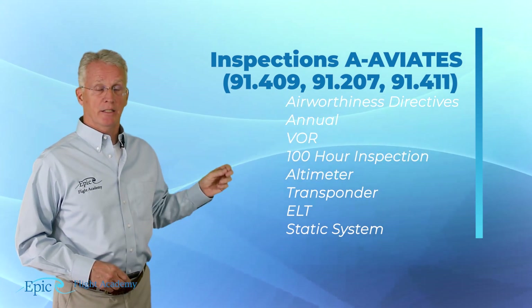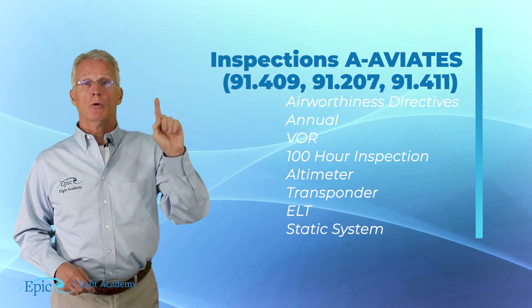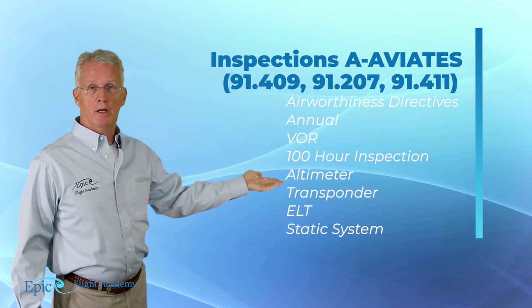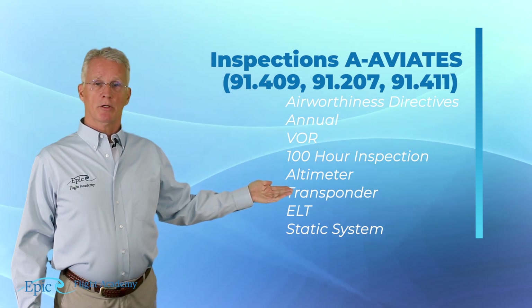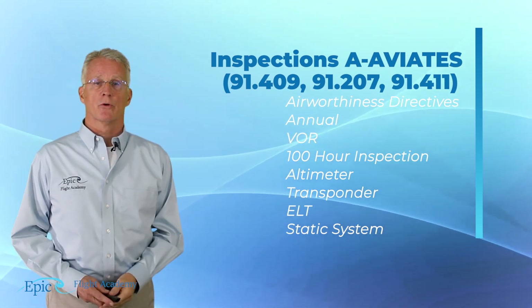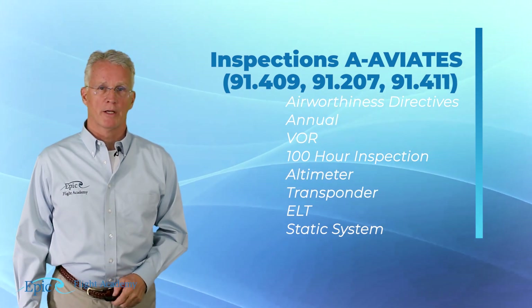The I in A88s — we think of it as the numeral one — stands for the 100-hour inspection. The second A is for the altimeter, T for transponder, E for ELT, and S for static system. Please review those with your flight instructor.